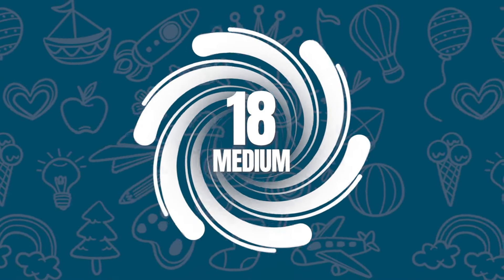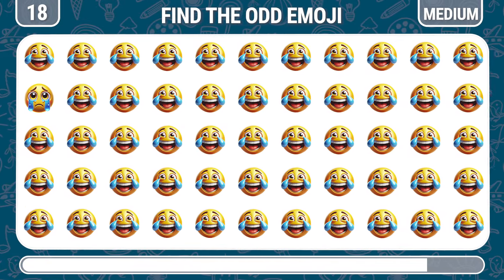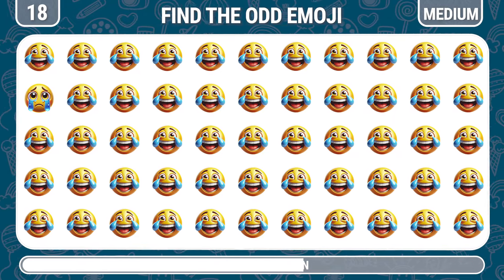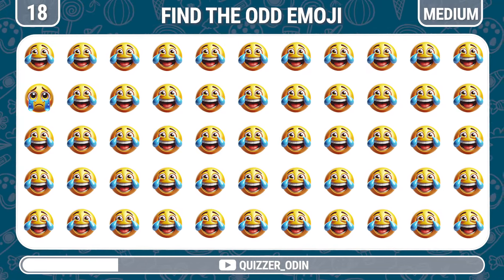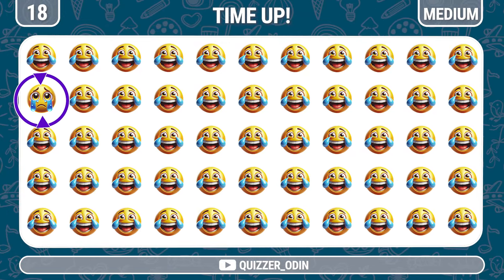Round 18. Which one of these face with tears of joy emojis is different — can you find it? Yes, it's the crying emoji.